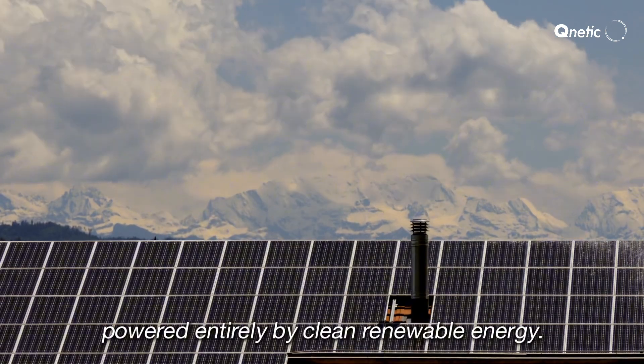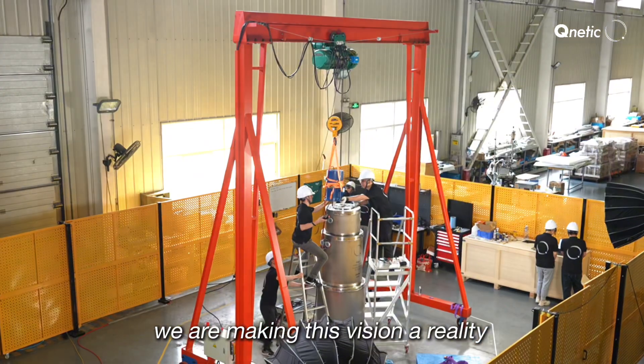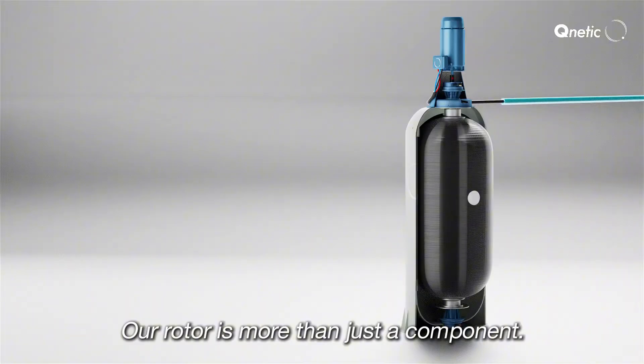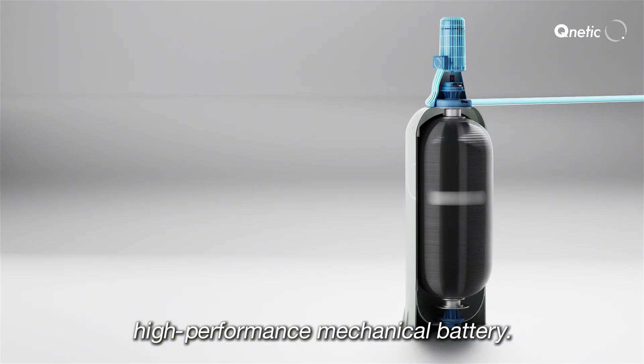Imagine a world powered entirely by clean, renewable energy. At KUNETIC, we are making this vision a reality by reinventing energy storage. Our rotor is more than just a component — it is the heart of a high-performance mechanical battery.